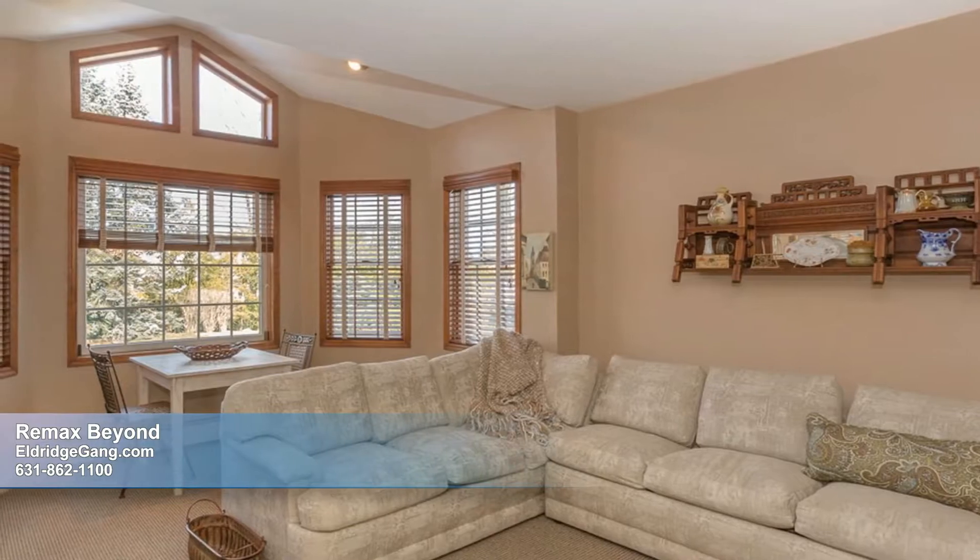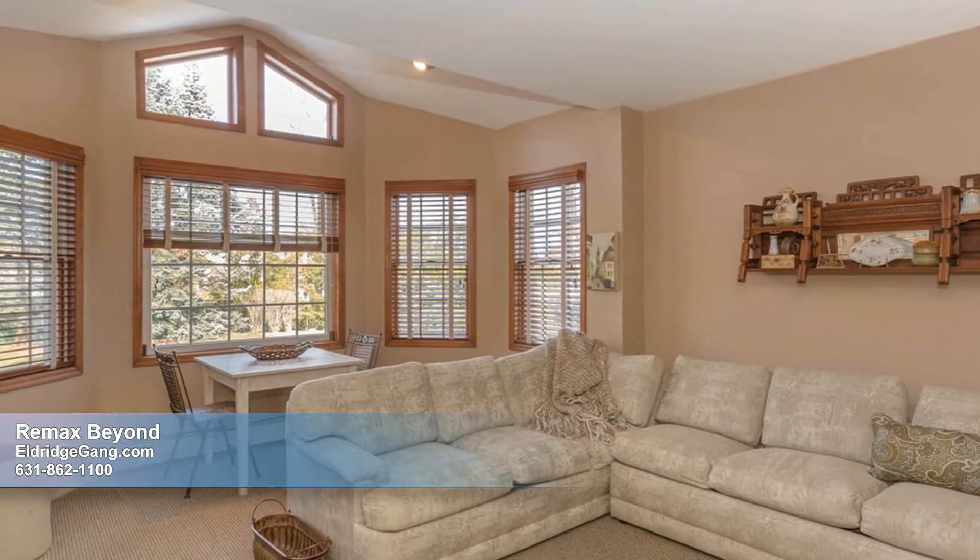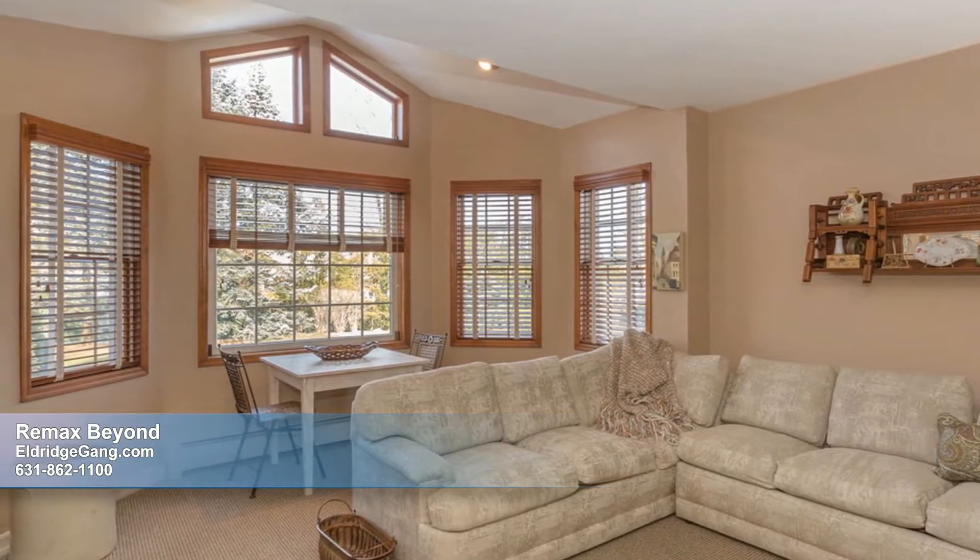Steps away, a sunken den exudes a cozy ambiance under recessed lighting and a beautiful bump out of windows.